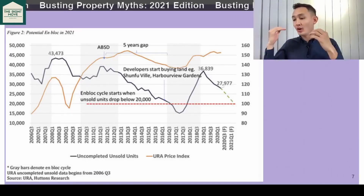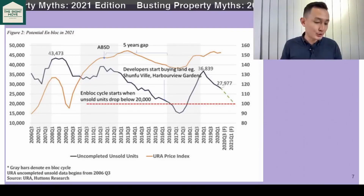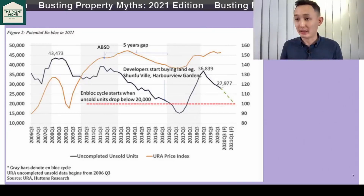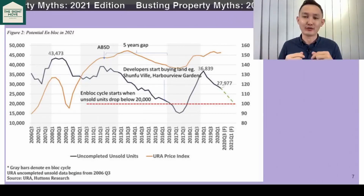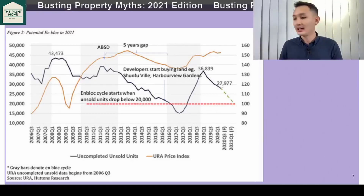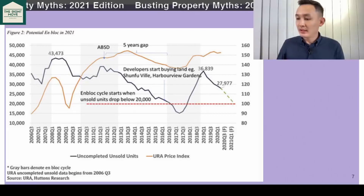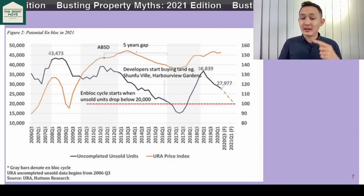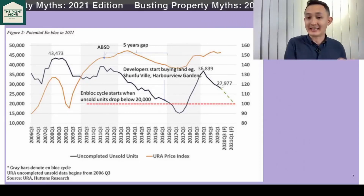Today, the developers' unsold inventory is very, very close to tipping below 20,000 — it's at about 21,000 as of today. And now we see what's happening: Ang Mo Kio, the number of bids, coming up to that 20,000 threshold — very, very close to what happened in the previous cycle.